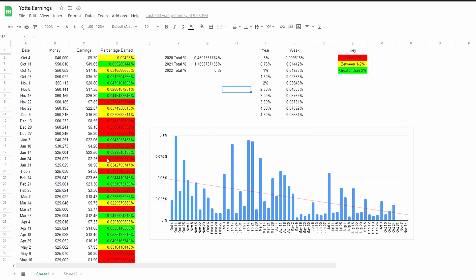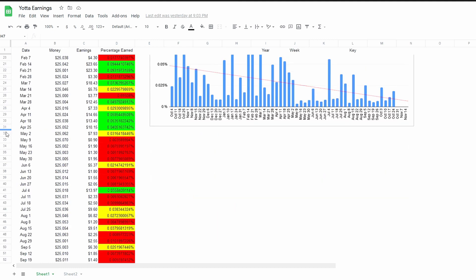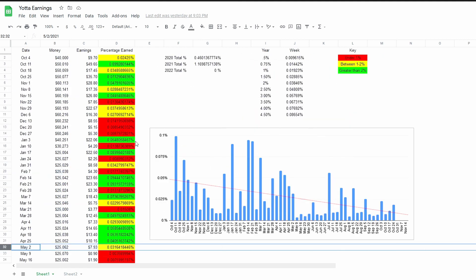Unfortunately there are some negatives with Yotta Bank. Because it's a lottery, they don't need to notify you when they change the odds of winning, which is an indirect way of changing the effective interest rate on the account. There's also been a consistent move toward limiting winnings and reducing the chance of winning across the board on Yotta. So it seems to be heading in the wrong direction on returns — but in terms of the amount it returns, it is still top tier, and it is FDIC insured just like a regular bank.